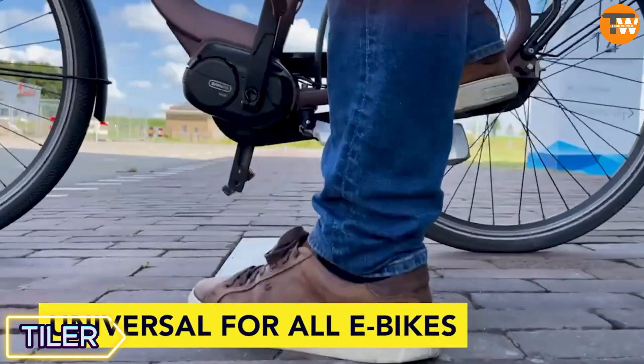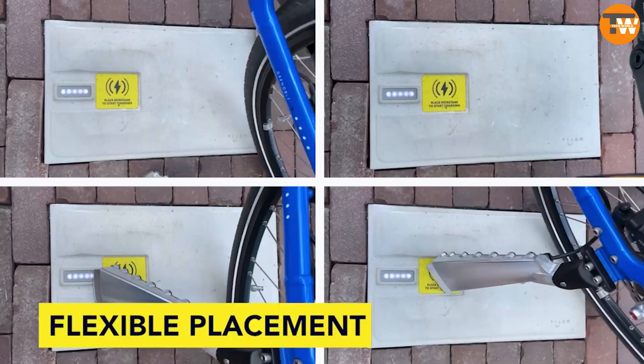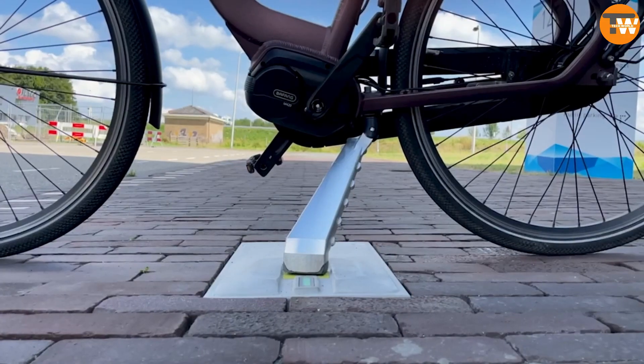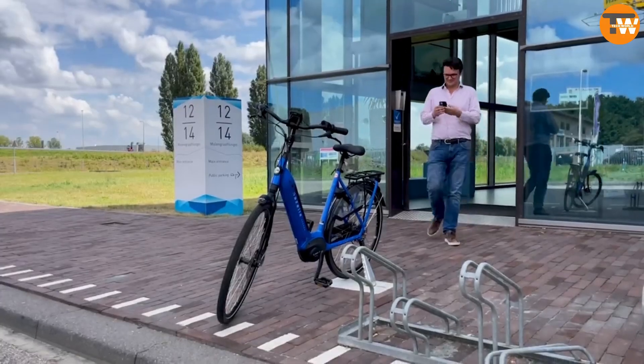Tiler is a solution for electric bike charging that incorporates charging tiles and kickstands, simplifying the charging process for electric bikes. Remote control capabilities and adaptability for various electric vehicles make it appealing for both individual users and rental businesses.